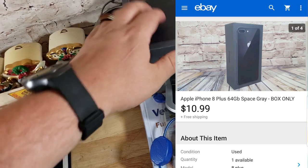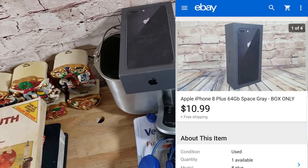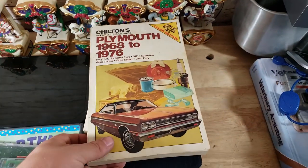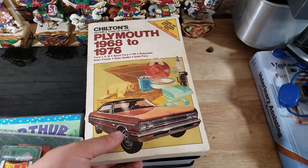Here's an iPhone box — iPhone 8 Plus, 64-gig, space gray. This sold for $11 shipped. I paid a buck from one of my sources. I can usually get anywhere from $8–$12 shipped on most of the boxes — pretty good deal.